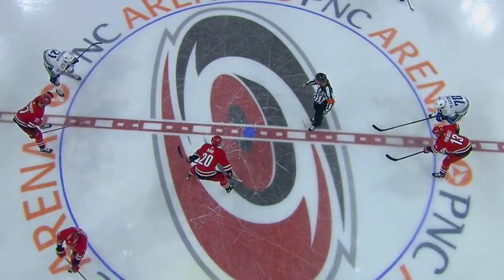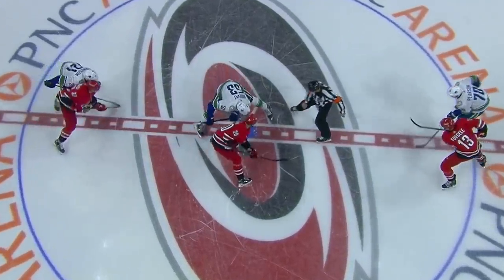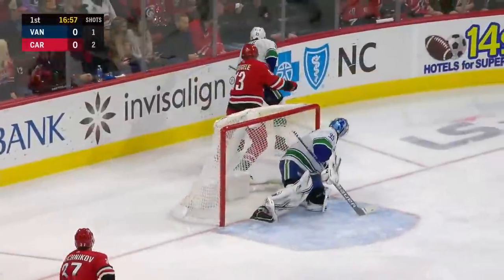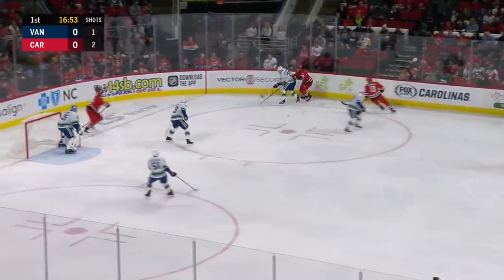It will be Aho and Vancouver captain Bo Horvath on the draw, second and final meeting. Sit back and enjoy this one off the faceoff. Not sure about what we're talking about out of the corner, which frequently happens now.